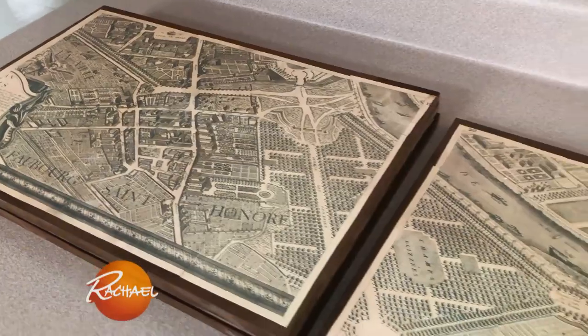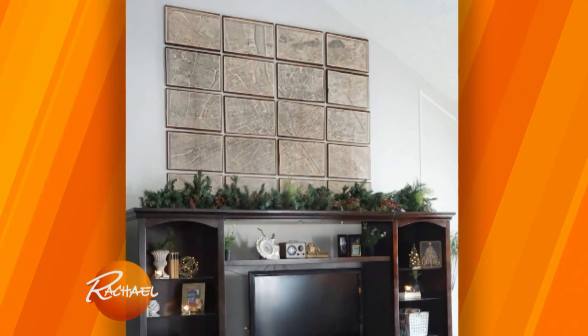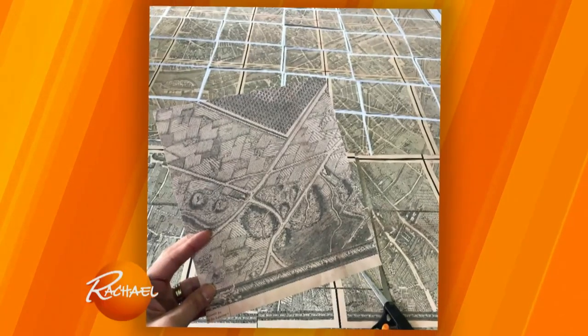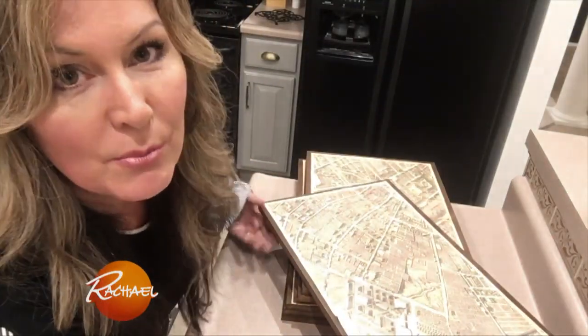For only $40 I was able to recreate a huge piece of art that I had seen in an expensive store. All I did was find a free image and download it on my computer. I used tile printing, which means you can take a large print and print it out on multiple sheets of paper, then reassemble it onto MDF boards.